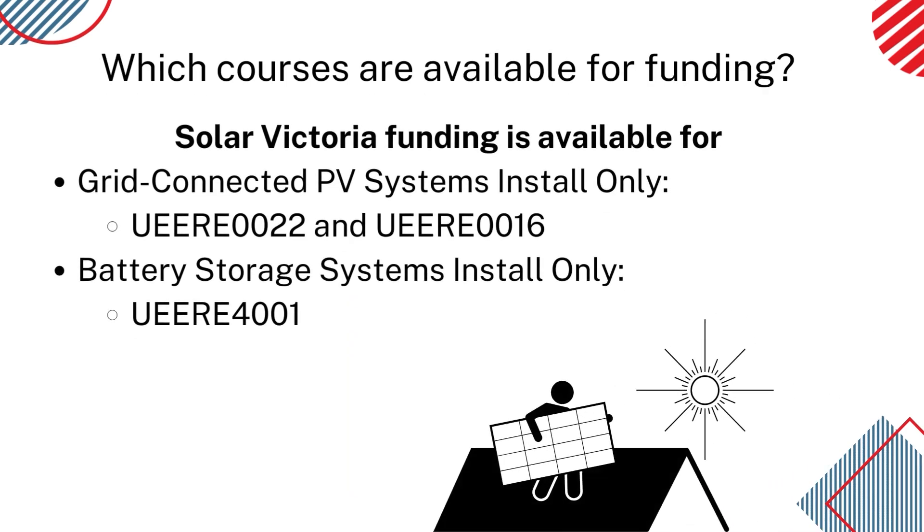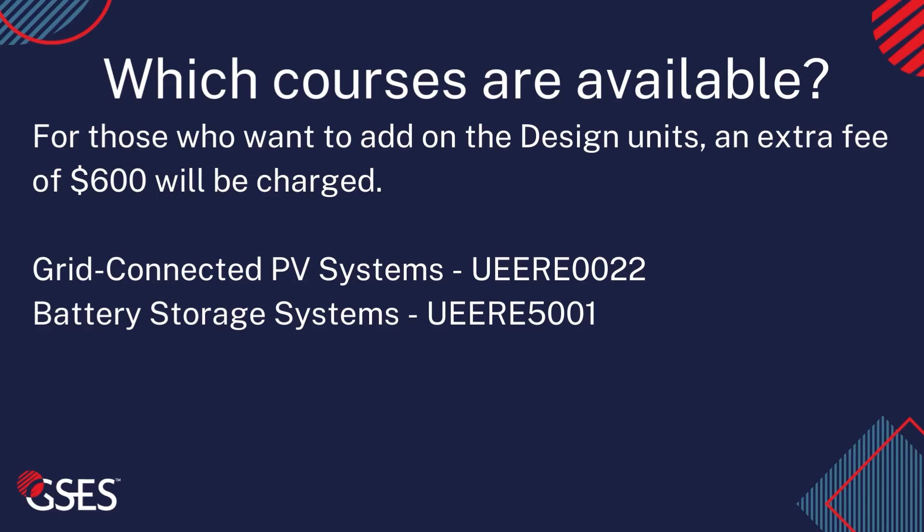The courses available for funding are the install-only courses — that is, units UEERE0022 and UEERE0016 for grid-connected PV systems, and unit UEERE4001 for battery storage systems.